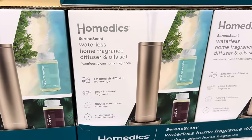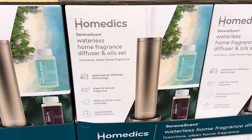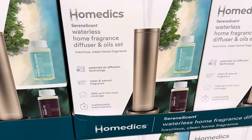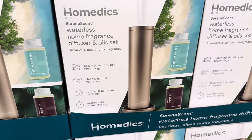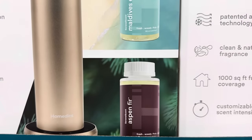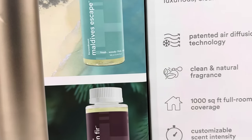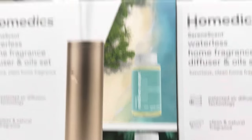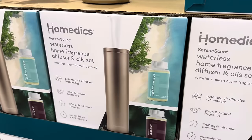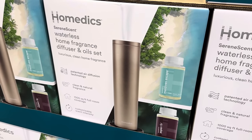This is interesting — a waterless home fragrance diffuser and oils set. Luxurious clean home fragrance with patent air diffusion technology, clean and natural fragrance, 1,000 square foot full-room coverage, and customizable scent intensity. Scents are Aspen Fir and The Maldives — a fresh and woody kind of scent. Currently $30 off, making it $99.99. I like the style; it looks really nice and it'd be very inconspicuous.